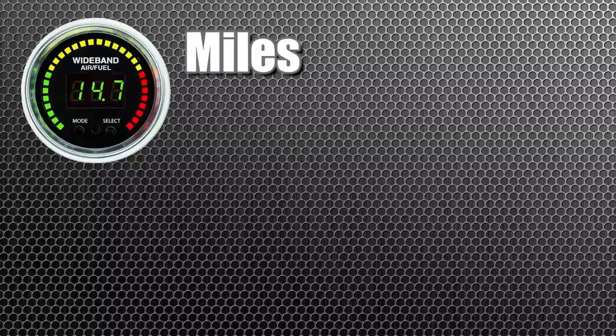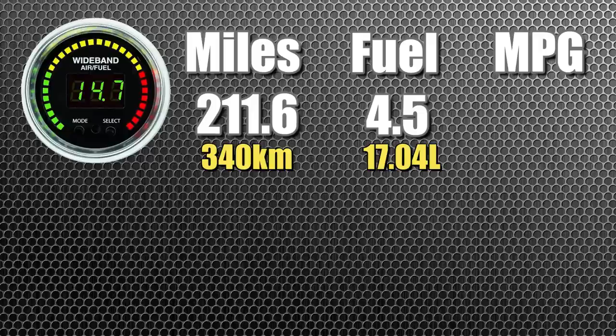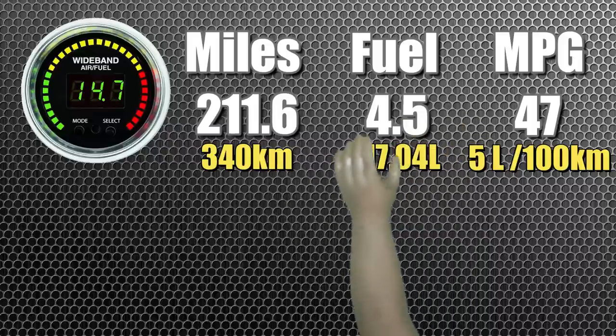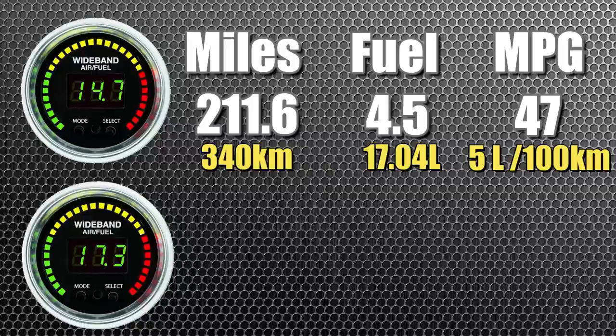For the first road test, the lean burn system was not activated - zero offset, normal air-fuel ratio. We traveled a total of 211.6 miles and consumed 4.502 gallons of gasoline, giving us 47 miles per gallon. Raise your hand if that doesn't make any sense. The air-fuel gauge indicated the mixture was normal throughout, so yeah - gnomes or something, or possibly something's not right with my setup.